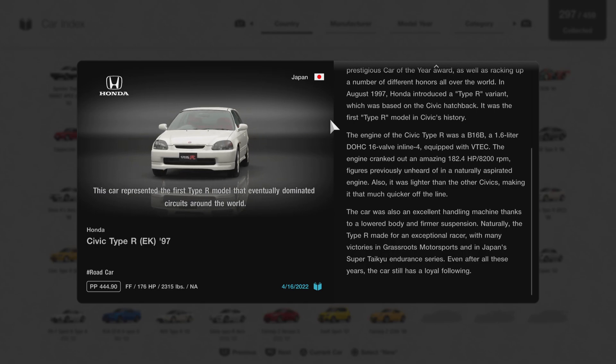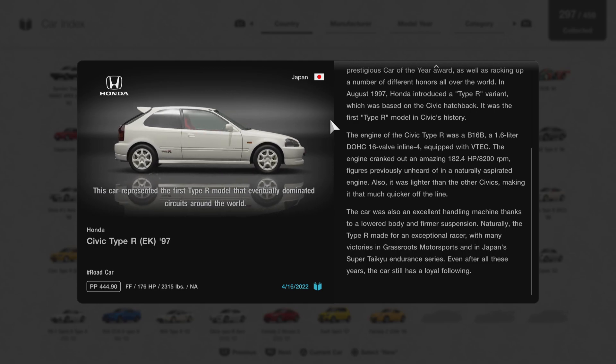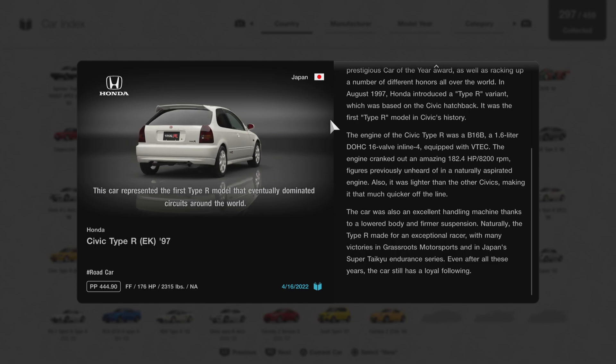The car was also an excellent handling machine, thanks to a lowered body and firmer suspension. Naturally, the Type R made for an exceptional racer, with many victories in grassroots motorsports and in Japan's Super Taikyuu Endurance Series. Even after all these years, the car still has a loyal following. So, lots of great information about this car from Gran Turismo's description.